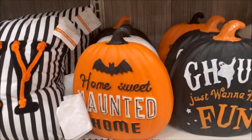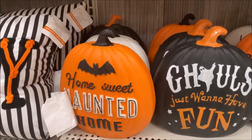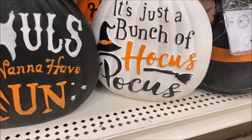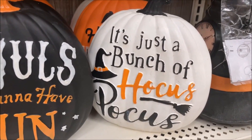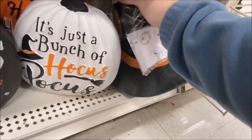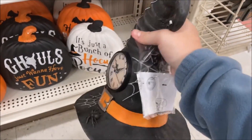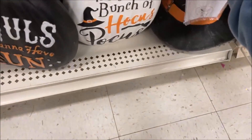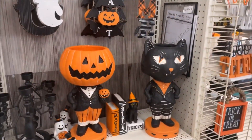Down here we have some ceramic or resin pumpkins: 'Home Sweet Haunted Home,' 'Ghouls Just Want to Have Fun,' and 'It's a Bunch of Hocus Pocus.' That seems to be the biggest theme this year — it's about everywhere you go. And a witch hat that is also a clock. That looks freaking amazing. That is $39.99 — that would go great in the hallway.